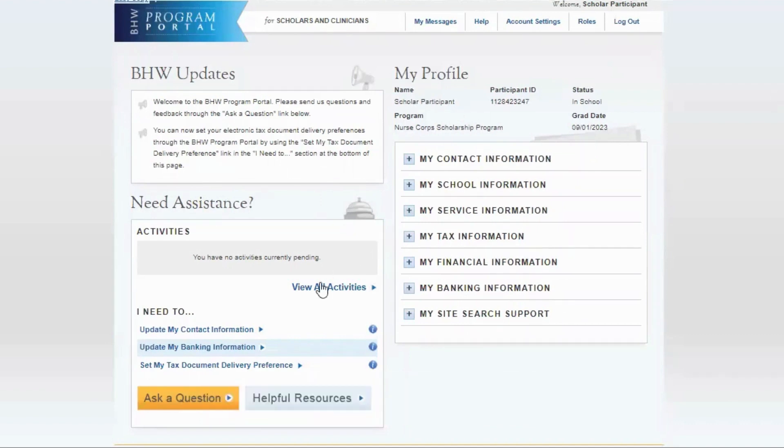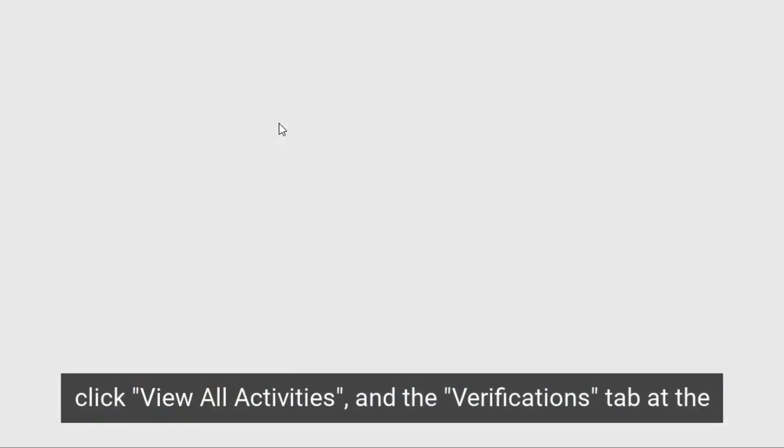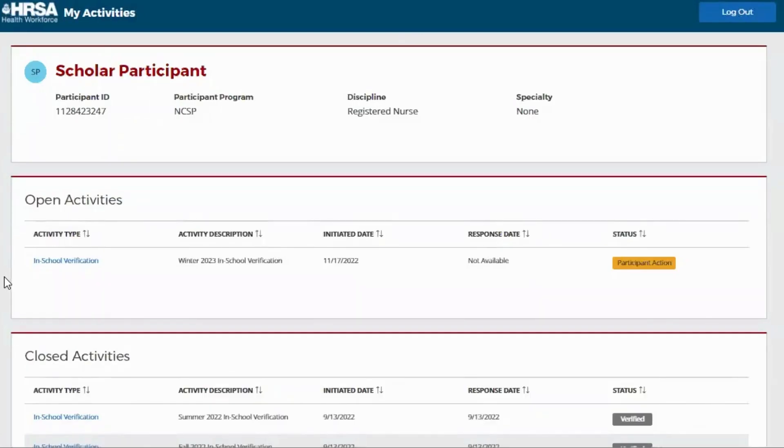When you're ready, click View All Activities and the Verifications tab at the top of the page. You will then be taken to a modernized My Activities page where you will see all of your In-School Verifications.